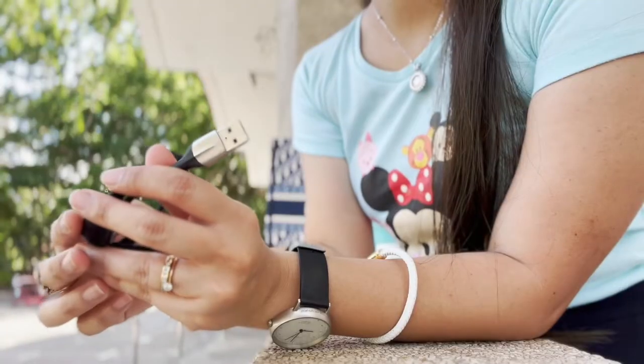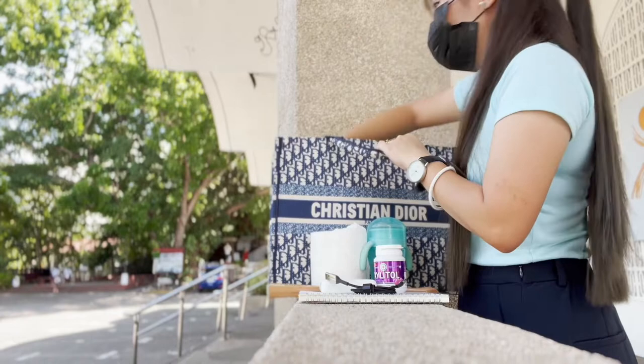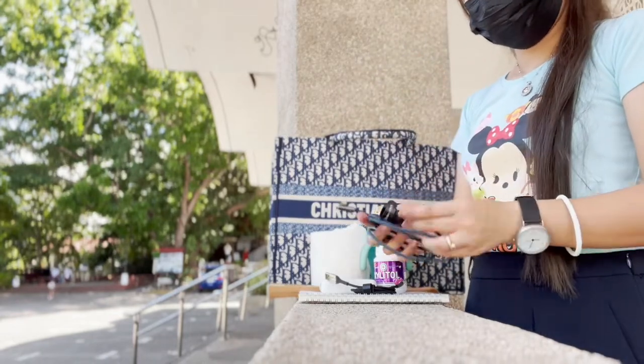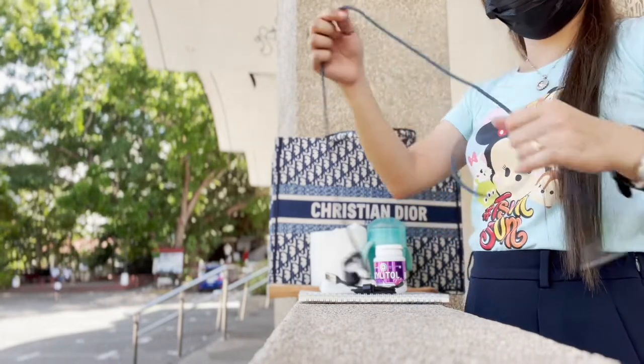I have a short charging cable — a data cable for my phone from Basius. I highly recommend this brand; it is very durable.